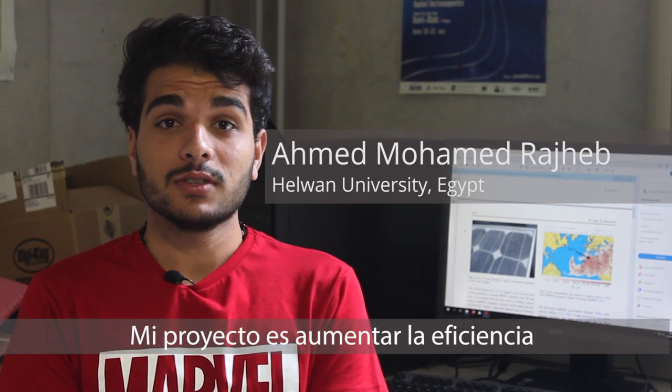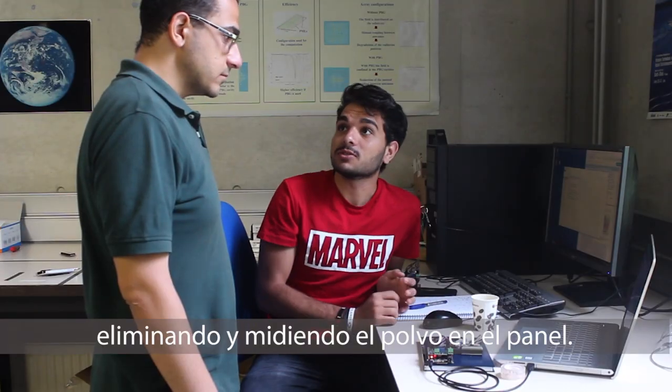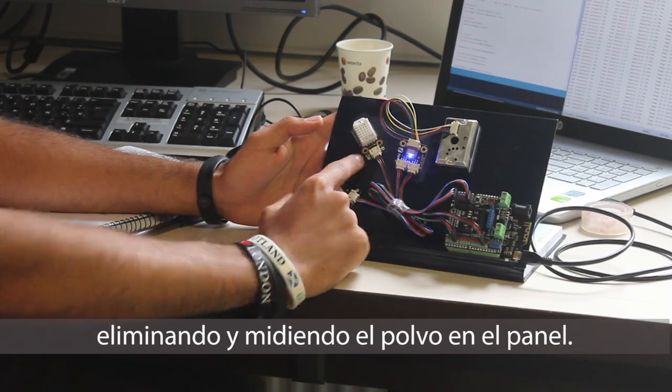My project is to increase the efficiency and power output of a PV panel by eliminating dust and measuring the dust accumulation on the PV panel.